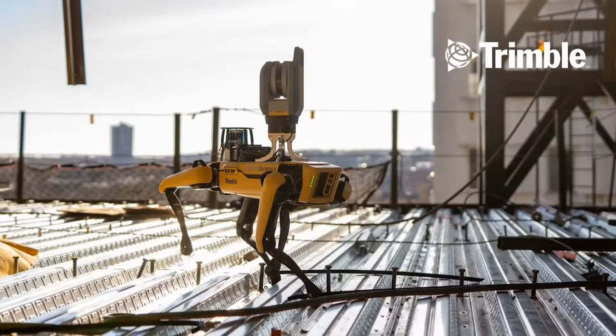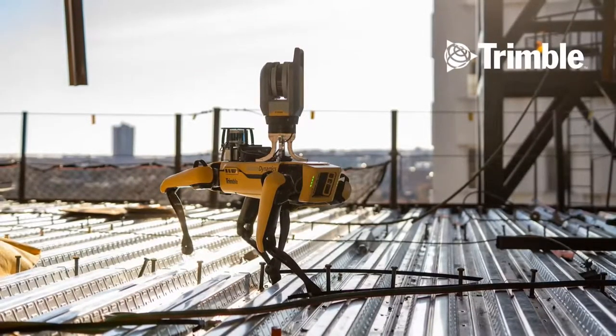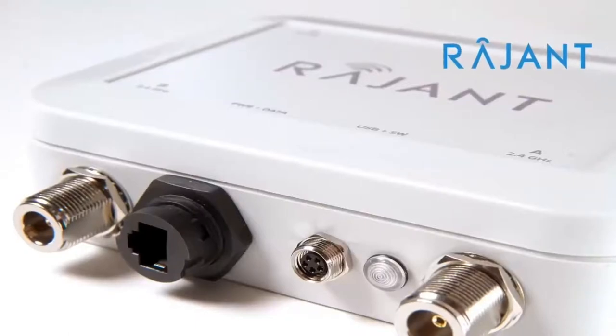Trimble and their industry-leading solutions for the construction industry. RNA and RAGENT, who bring expertise in low-latency remote communications. Since the first shipment of Spot, we've been listening to you, our customers, to learn what you need in order to make Spot part of your mission-critical operations.